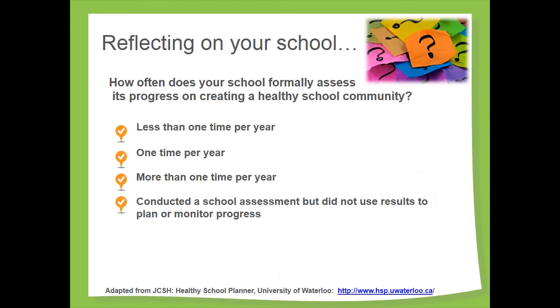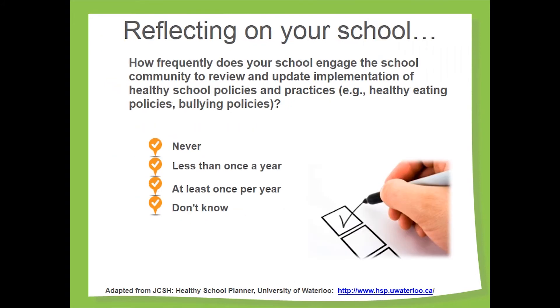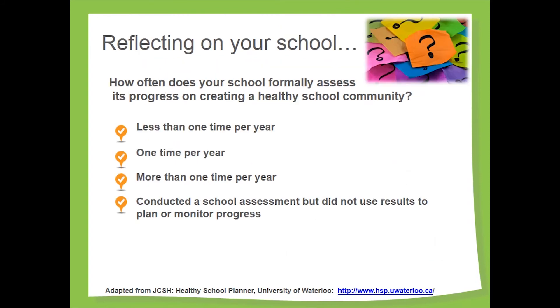As key stakeholders in the success of a healthy school approach, student involvement as leaders in your school is important. Please take a moment and reflect on how often students play a leadership role in organizing activities at your school. The degree to which health is integrated into both the curriculum and extracurricular activities is an important measure of a health-promoting school. Please take a moment and reflect on how these statements apply at your school. In order to achieve success, a health-promoting school regularly measures its progress toward creating a healthy school community. Please take a moment and reflect on how often this happens at your school. A health-promoting school approach includes a regular review of health-related policies and practices to determine what is working and what is not. Please take a moment and reflect on how often this happens at your school.